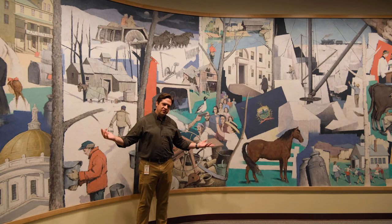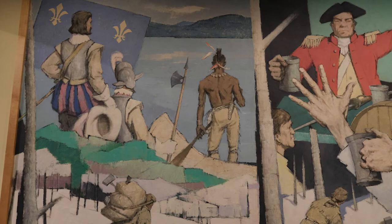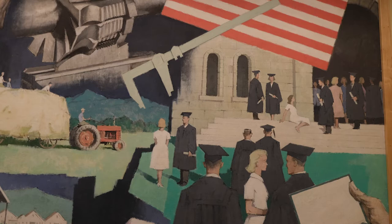He starts his story, for good or for bad, with Samuel de Champlain coming into his namesake lake, the Lake Champlain and the Champlain Valley, and then takes it through history to a group of students graduating from UVM in 1959–1960.